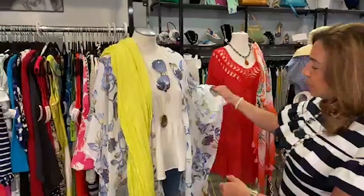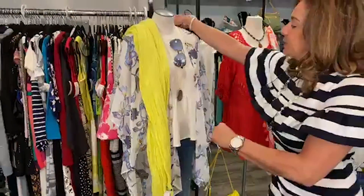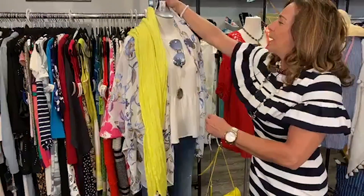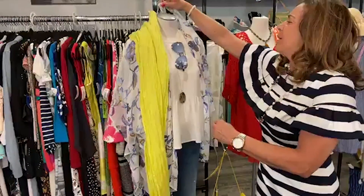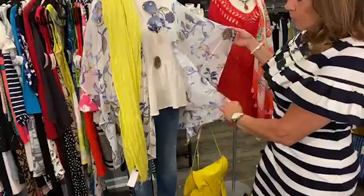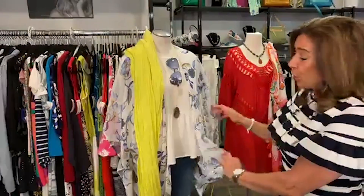We have this really pretty lightweight cover-up. You can wear this as a beach cover-up. It is sleeved and this is a size large. It's just the cover-up and it's by White House Black Market. We have it for $24.99. It's light and airy. You can wear it over your bathing suit or as a cover-up, or you can wear it like we have it shown over a cute top.